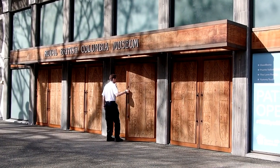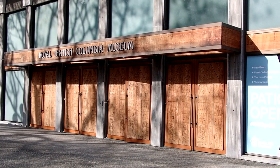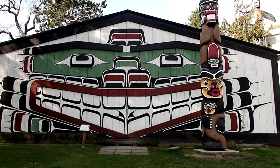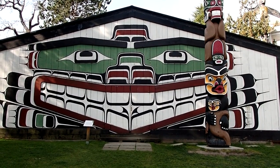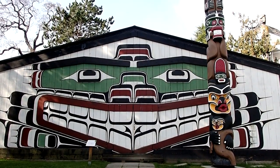Over at the Royal British Columbia Museum, which is also in Victoria, is Thunderbird Park. It features a carved and brightly painted Northwest Coast style house, as well as numerous totem poles.